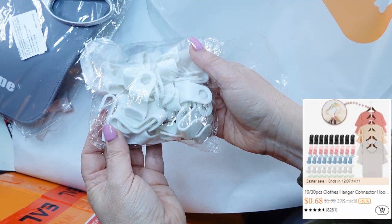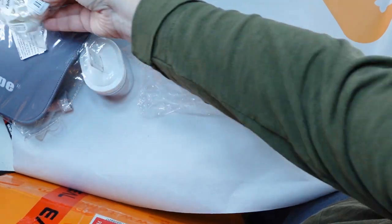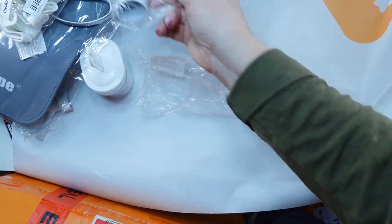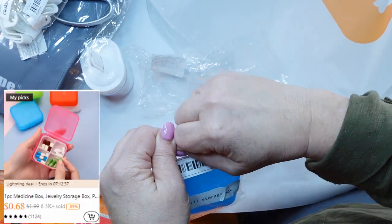And these go on a hanger so that you can double up your hanging. You could go down several. Think about how much space that could free up in your closet. When I got to that option, it had the choice of getting like four, so I grabbed four.